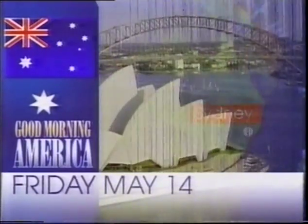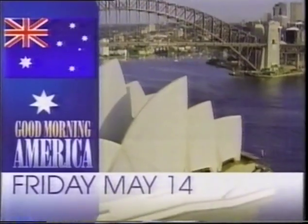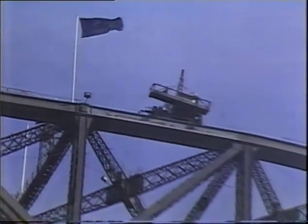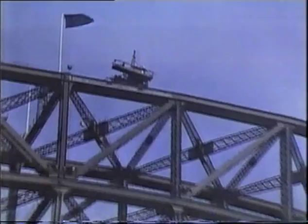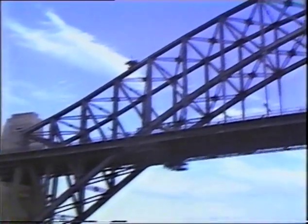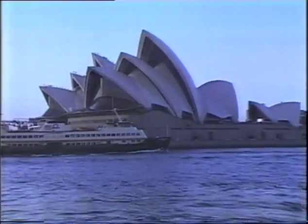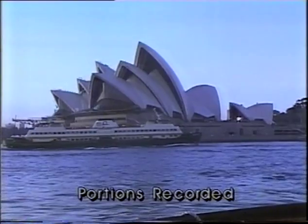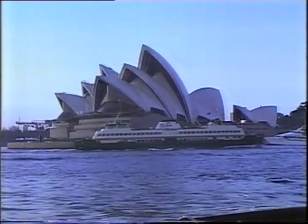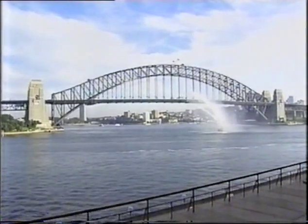Our journey halfway around the world has come to an end. We finish our two-week trip down under with our second day in Sydney, Australia's largest city. Two magnificent structures dominate this skyline. On the other side of the harbor is the Sydney Harbor Bridge — they call it the 'old coat hanger.' And on the other side of the harbor, our location this morning: one of Australia's most distinctive buildings, the Sydney Opera House. When you see it up close, you are absolutely amazed by how enormous it is.